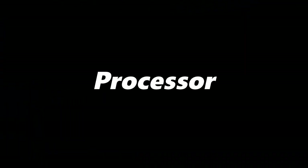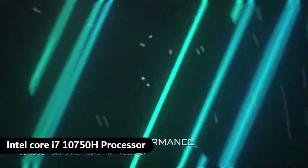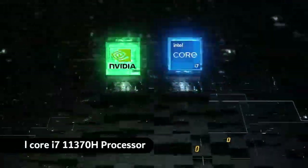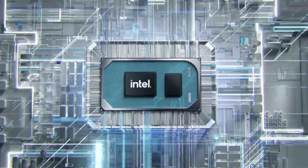Moving on to CPU performance, the Acer Predator Helios comes with an Intel Core i7 10th gen processor, whereas the TUF Dash F15 comes with a Core i7 11th gen processor. Does this generation gap bring any change? Let's check it out.